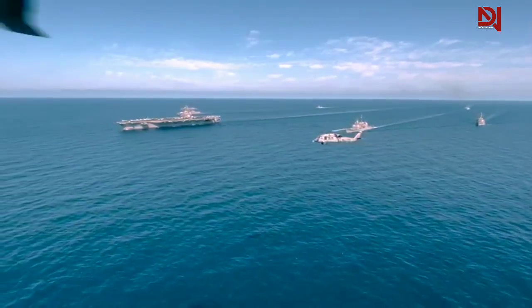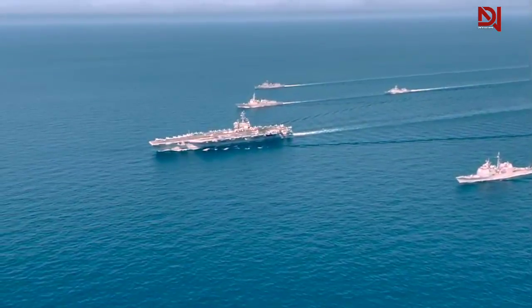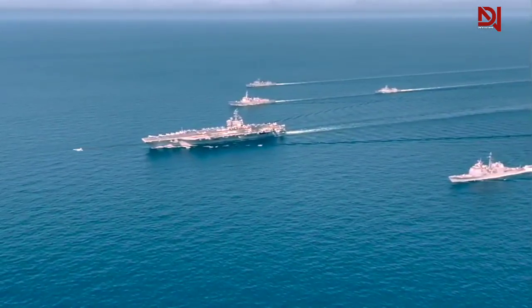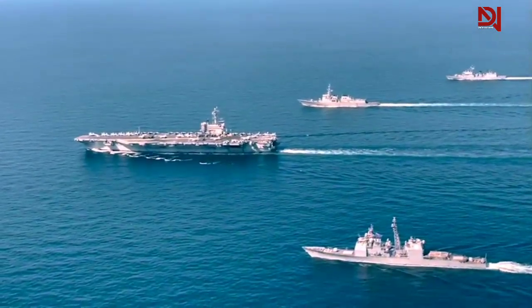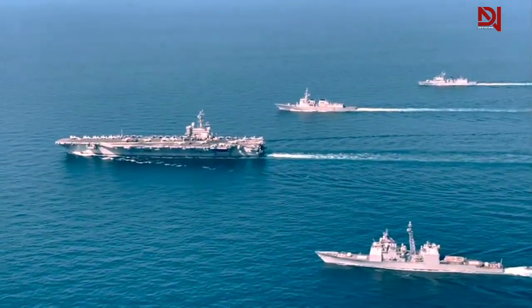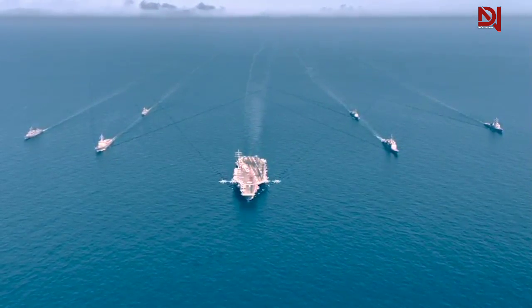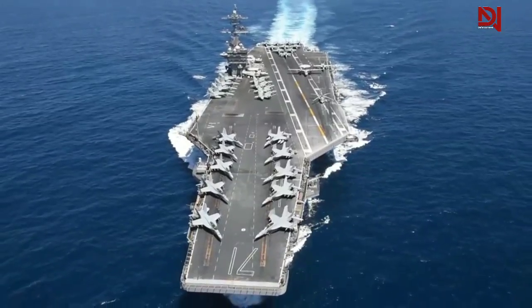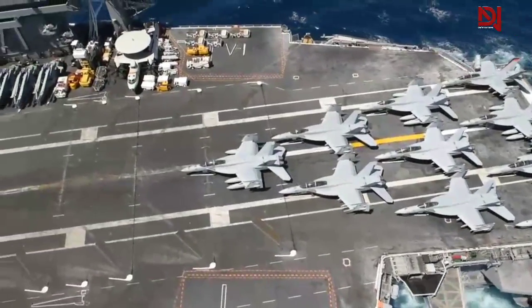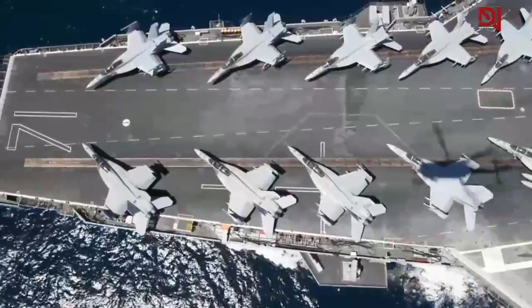U.S. aircraft carriers stand as marvels of naval engineering, boasting unique design elements that set them apart from other warships. Foremost among these characteristics is their sheer size and displacement, with vessels like the Nimitz-class and Ford-class ranking among the largest ever constructed. This immense scale affords them a formidable advantage, enabling a high aircraft capacity that transforms them into potent floating air bases.